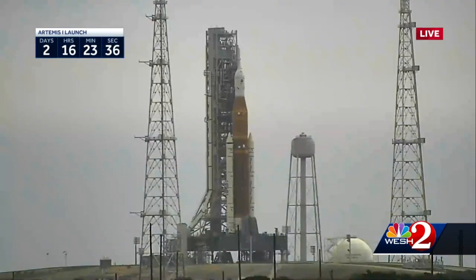Just three days before history will be made out in Cape. Here's a live look at the Artemis I rocket on the launch pad this afternoon. We are counting down to Monday morning's launch from the Kennedy Space Center, and that's where our Brevard County Bureau Chief Scott Heidler was today with how it's all looking.